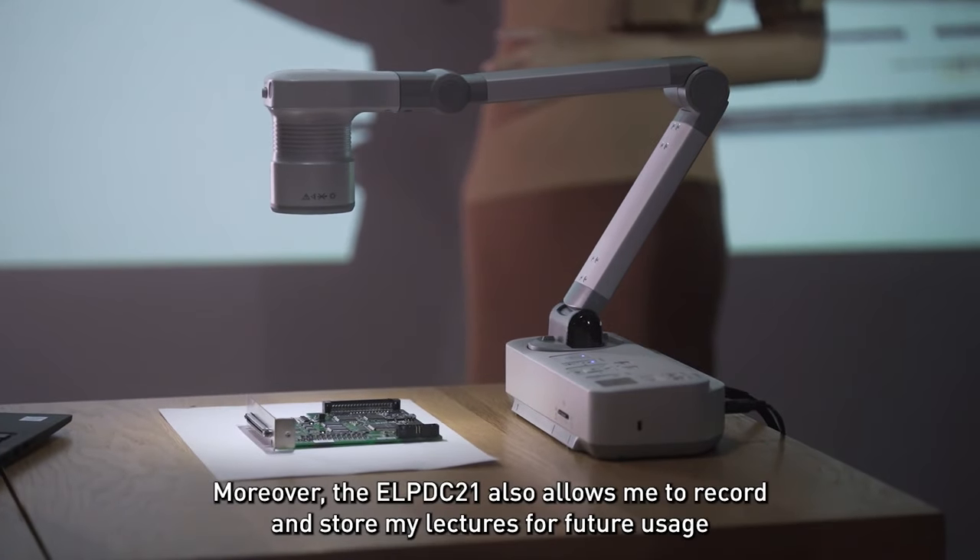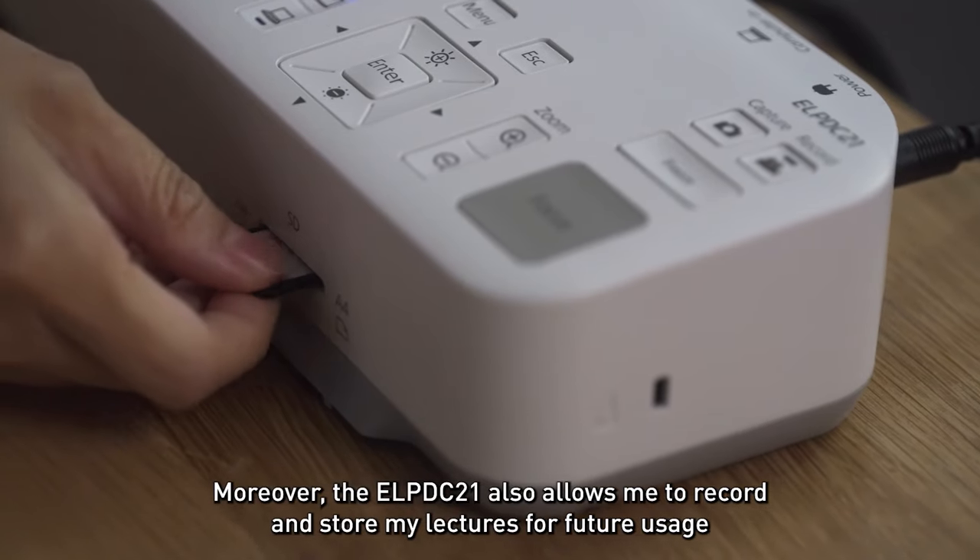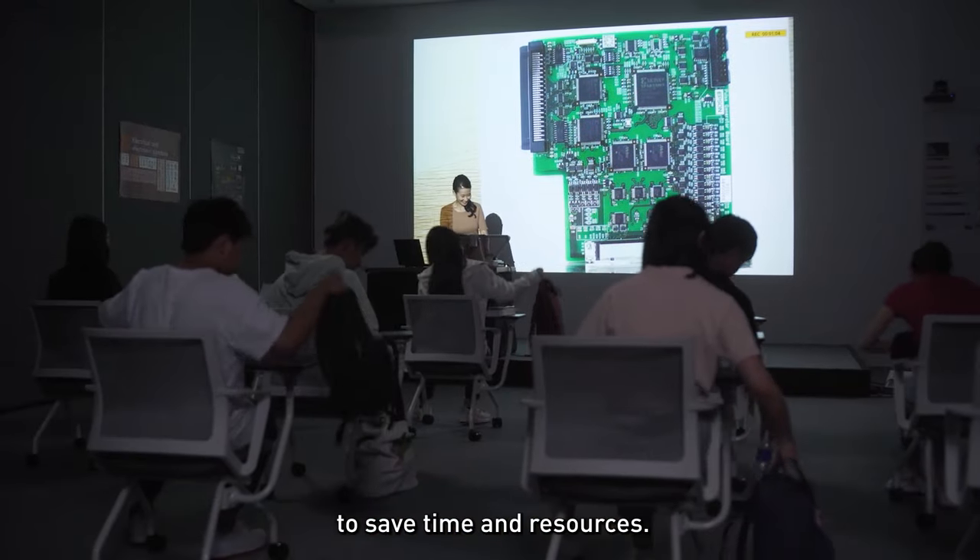Moreover, the ELPDC21 also allows me to record and store my lectures for future usage to save time and resources.